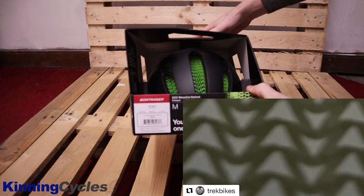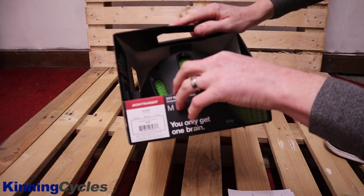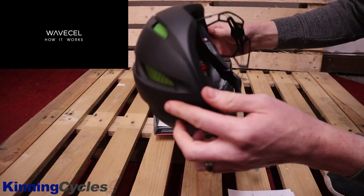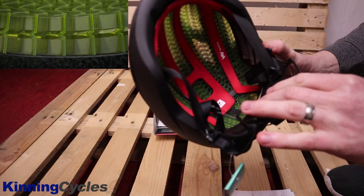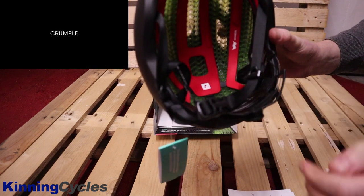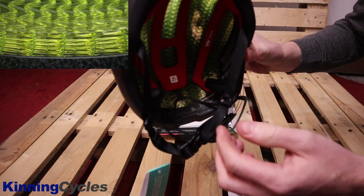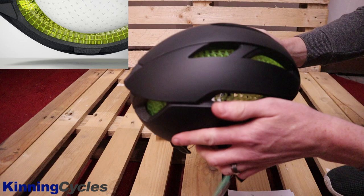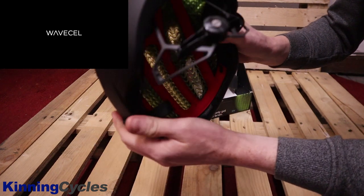So what actually is WaveCel? It's a collapsible cellular material that lines the Bontrager helmets. This is literally out today, the 20th, though this was recorded yesterday. Unlike foam, which handles directional impacts, WaveCel moves independently — it flexes, crumbles, and glides, so it's like a 3D movement. It's like MIPS, only better apparently.